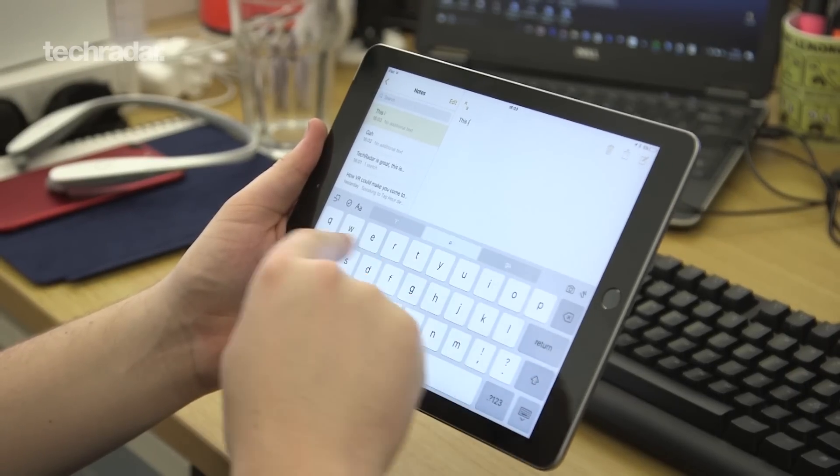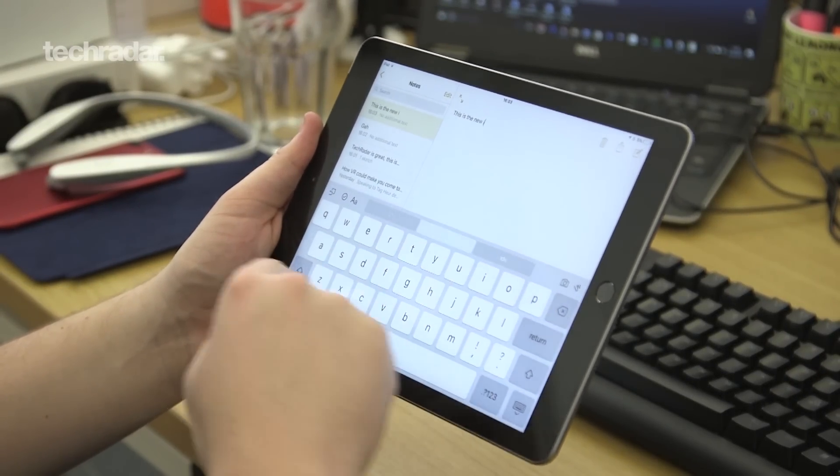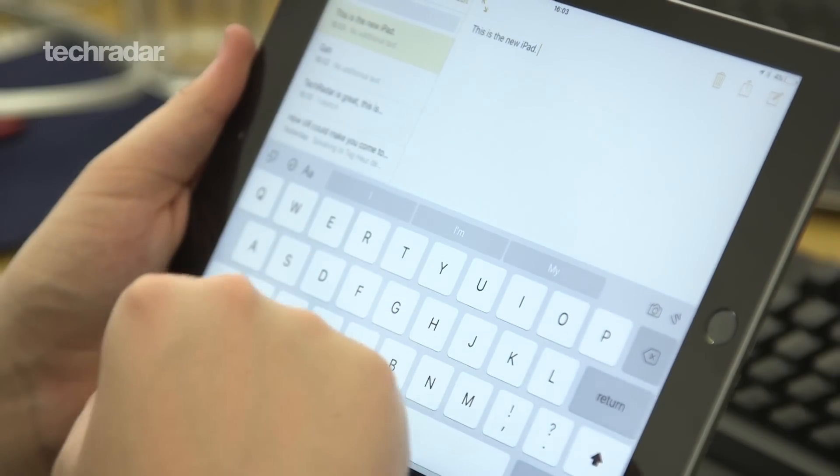The main negative of the new iPad is there's no 256GB option — there's only 32GB or 128GB depending on how much you want to spend.